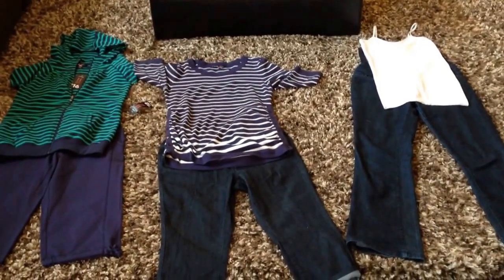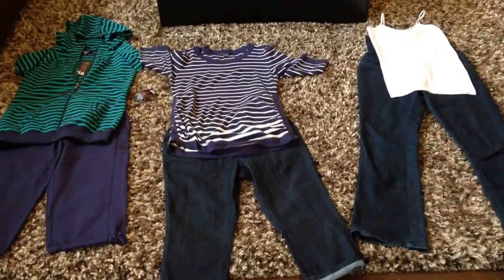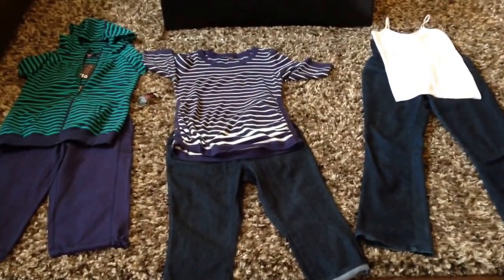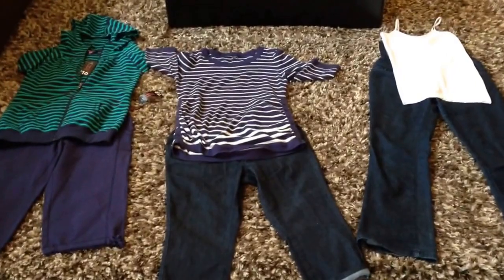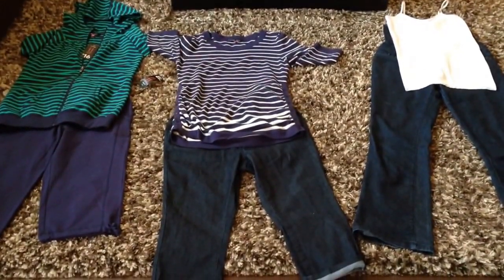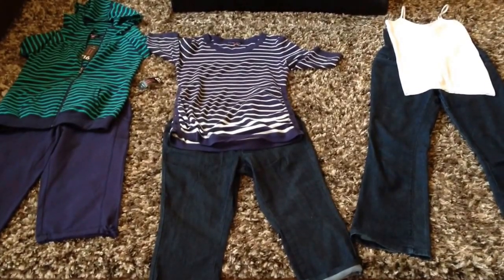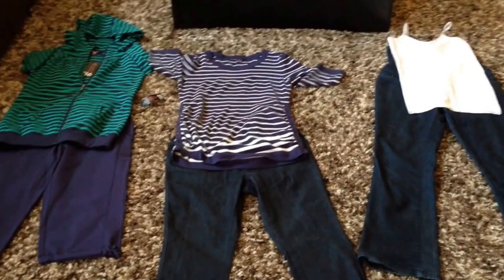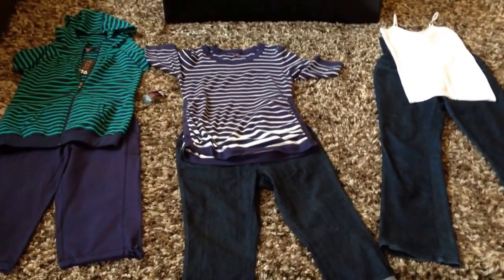Hey guys, welcome to 2NewParents.com. Today I want to focus on maternity clothes. Why? Because the last time I was pregnant, I spent close to $2,000 on maternity clothes. And I went to high-end stores like Thai Maternity and Motherhood here in Canada. And I spent too much, so I want you to learn from my mistakes.